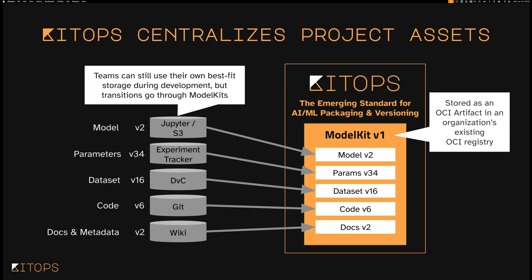So KitOps is all about centralizing those project assets without changing the way individual developers interact with them, because that works. Jupyter Notebooks work. Experiment trackers work. Git is a great place to keep code. Rather than scurrying around to all these different locations trying to figure out which model version works with which parameters, dataset, and integration code, you put all of that into a single model kit. What you pass around from team to team, individual to individual — what you reproduce — is what comes from your model kit.